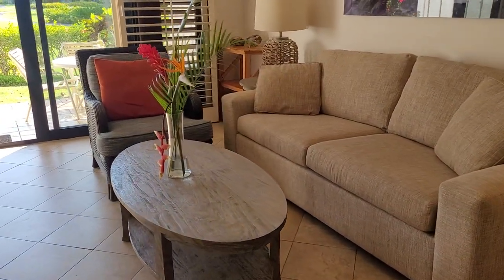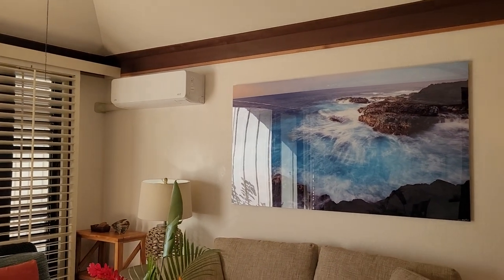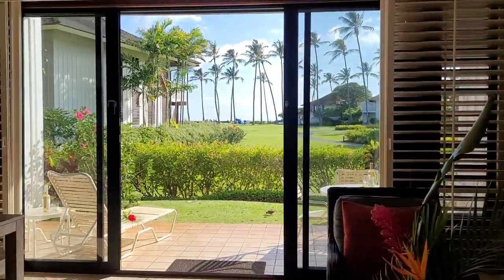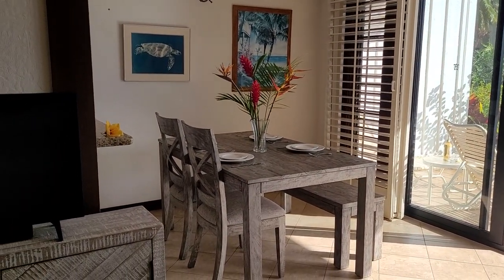Here's your living room with the pullout sofa. You'll notice the AC has been installed. They did a really good job furnishing this unit — I can't wait to show the outside, but we'll do the inside first.